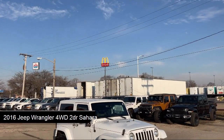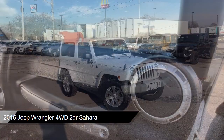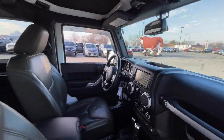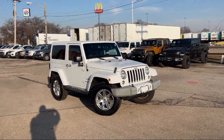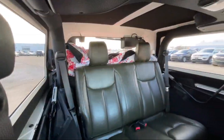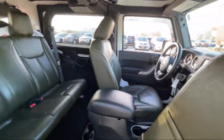It comes equipped with a leather wrapped steering wheel, tow hooks, leather steering wheel with auto tilt-away, Sunrider soft top, convertible soft top, running board package, auxiliary audio input, remote start system, MP3 player, a 3.6 liter V6 engine, and much more.